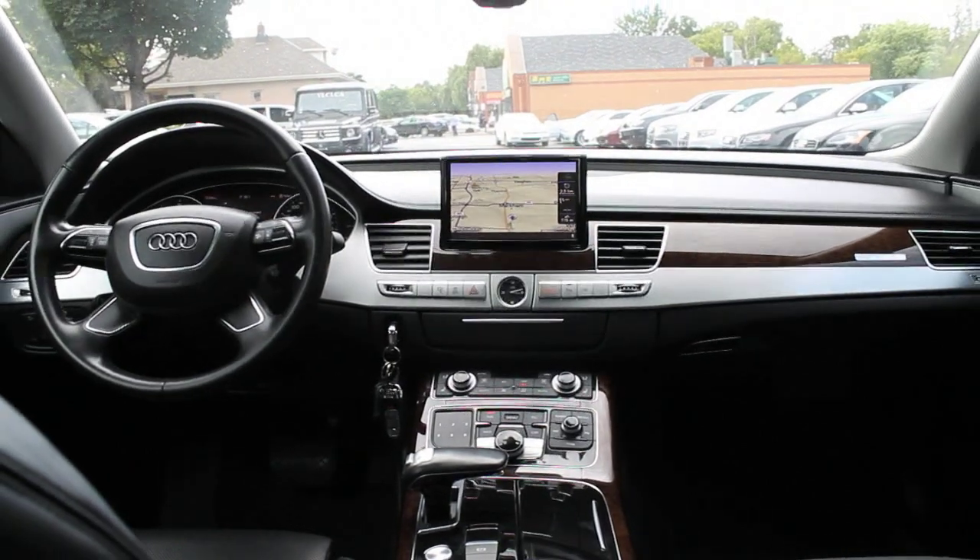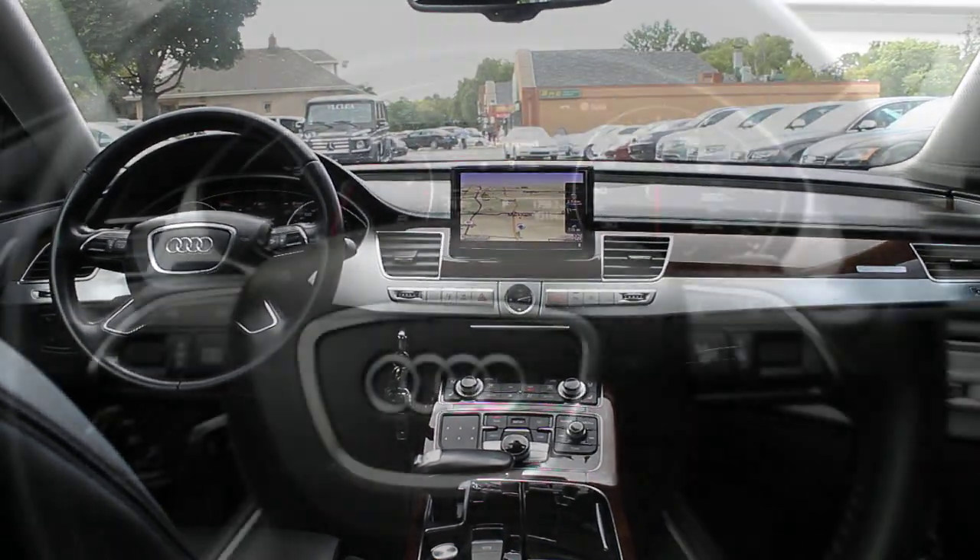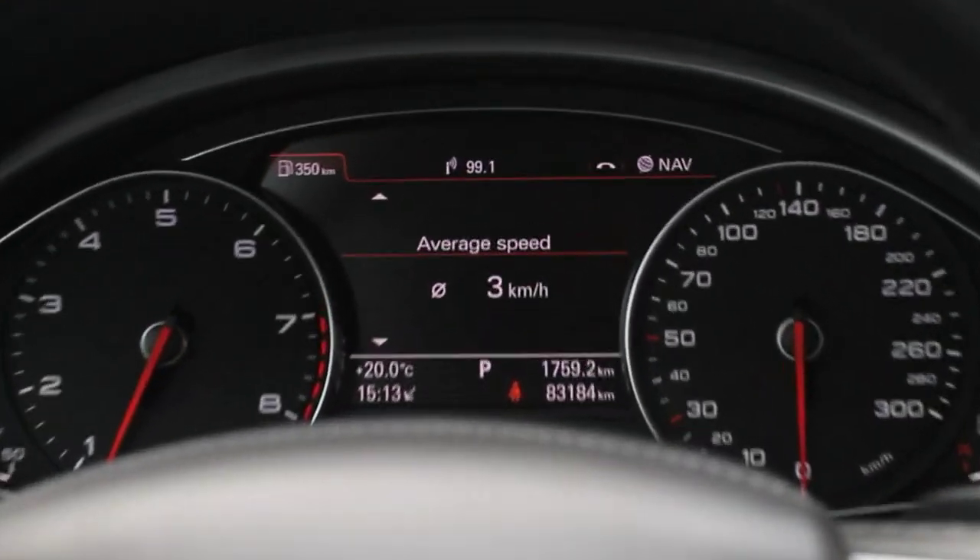The dash is uncluttered by buttons thanks to Audi's MMI, which handles everything from the navigation and audio systems to the adjustment of the driver's selectable air suspension.